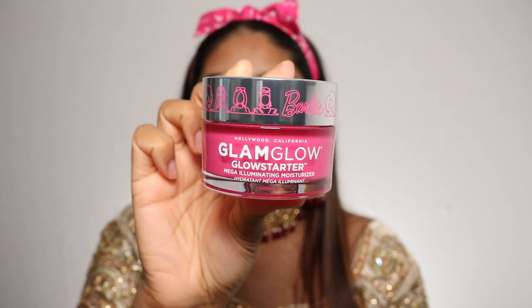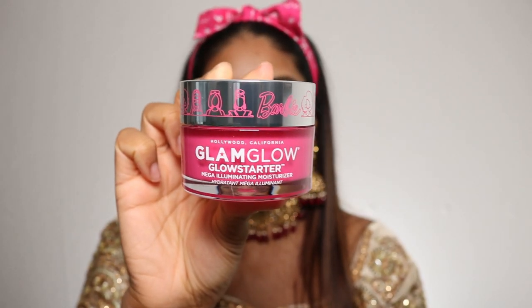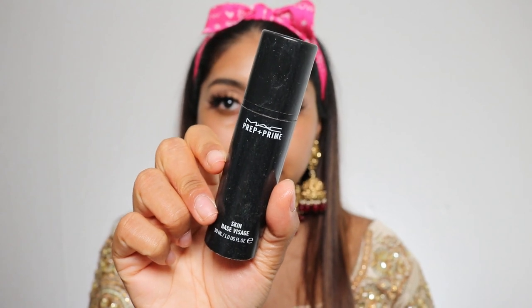Now we can move on to skin. I'm going to use my GlamGlow Glow Setter moisturizer — this is the Barbie collaboration in a really pretty glowy pink shade. If you look at my older videos, you'll know I was obsessed with this moisturizer. I'm going to use my MAC Prep and Prime next.